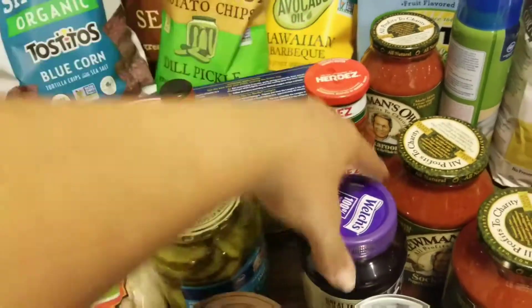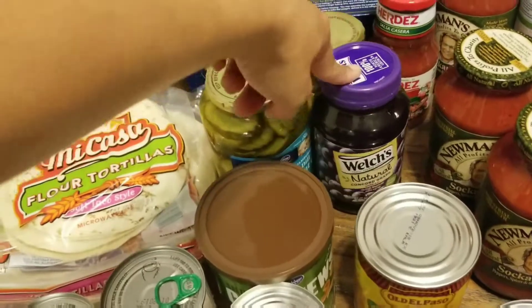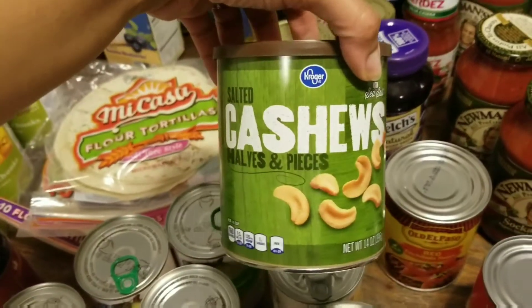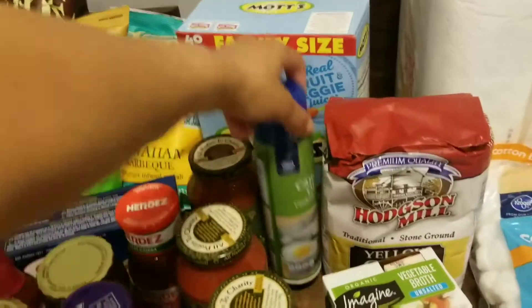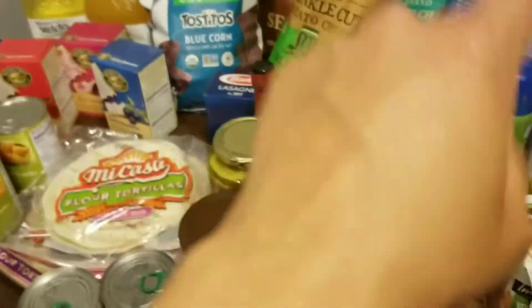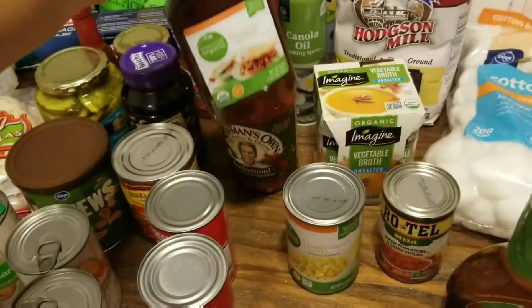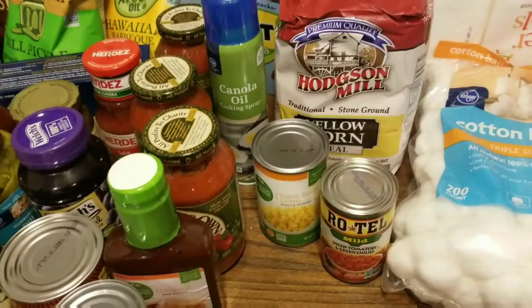There's the salsa for the chips I just showed you. My kids have been going crazy over jelly sandwiches lately so we needed to grab some more jelly. We got a thing of cashews, three things of spaghetti sauce, some canola oil, and we got refried beans — that's gonna go with the chips and salsa and the enchiladas. And a thing of barbecue sauce because we ran out.